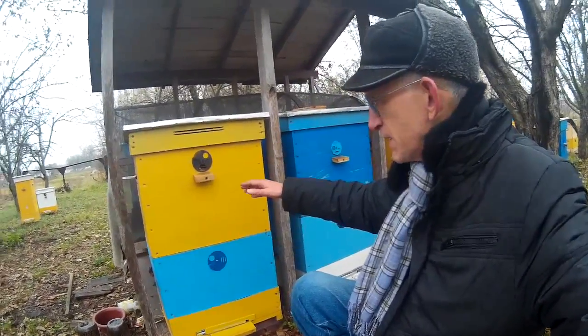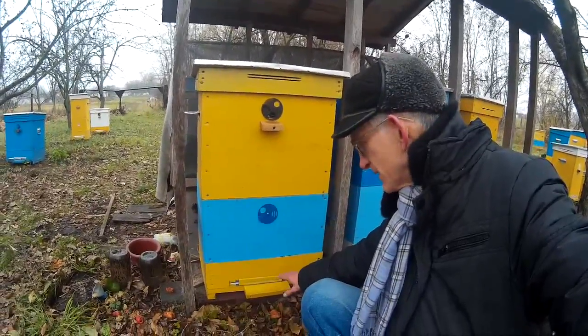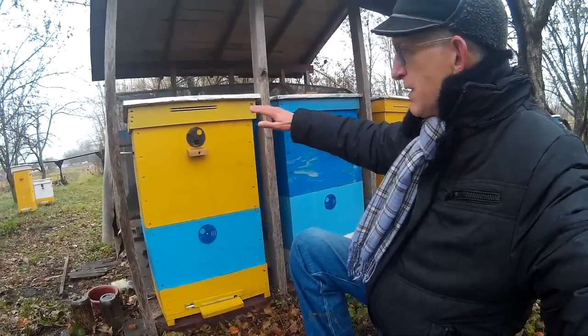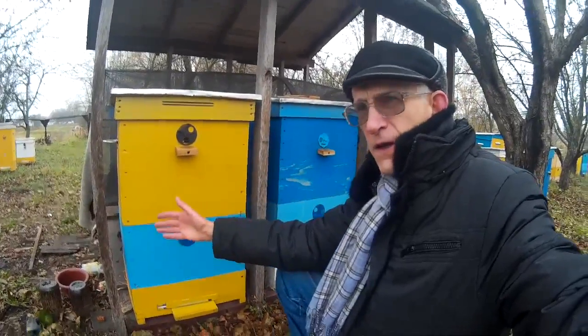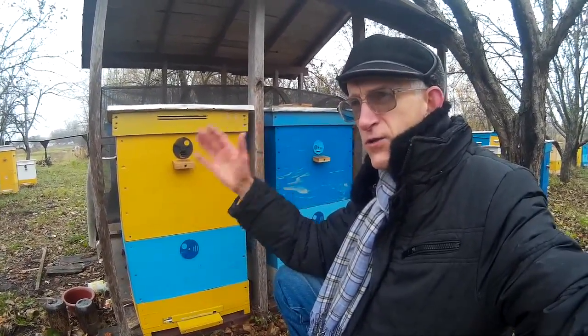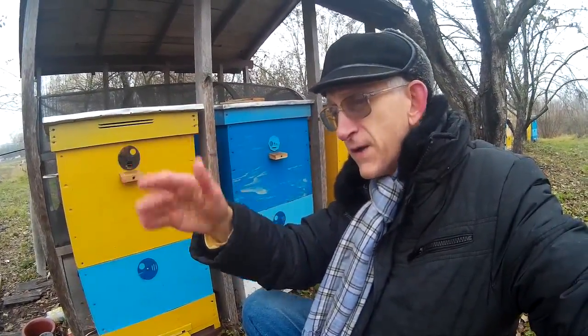Here there are two different types of frames. This is the basement — this is the basement. And what is important, this is the brood part of this beehive. I'll tell you a few words about the construction. Today I will not open it — I will show you the frames and probably the inside.